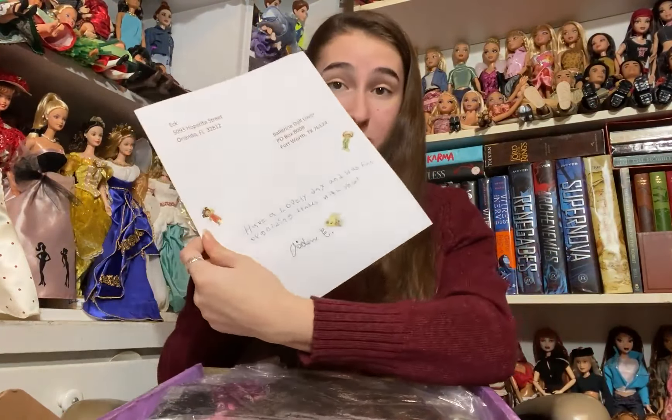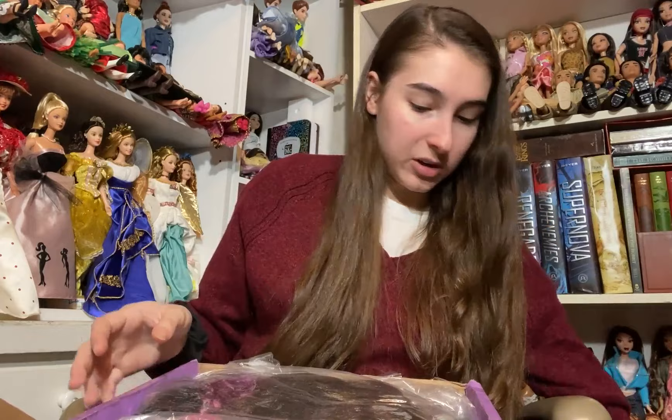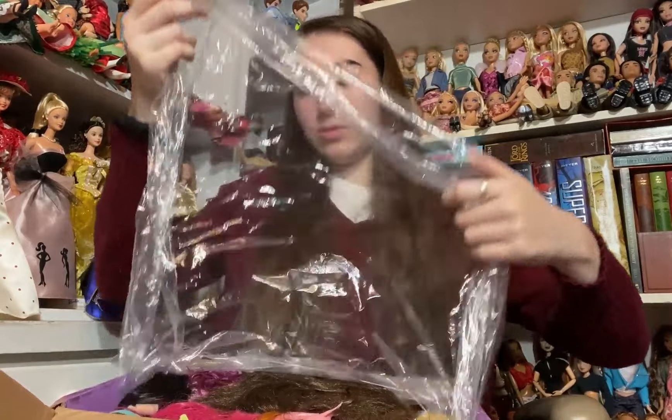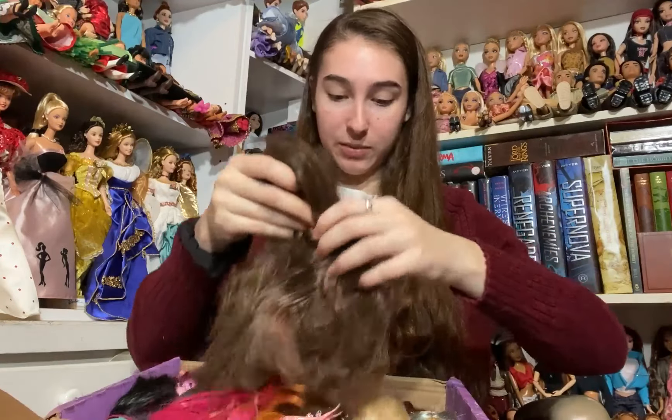I have a little note that has some cute stickers on it and it says 'have a lovely day, it was fun organizing trades with you.' I'm very very excited. It's all really nicely wrapped in a big bag. I do have a lot of dolls in here that I have been wanting for a very long time.